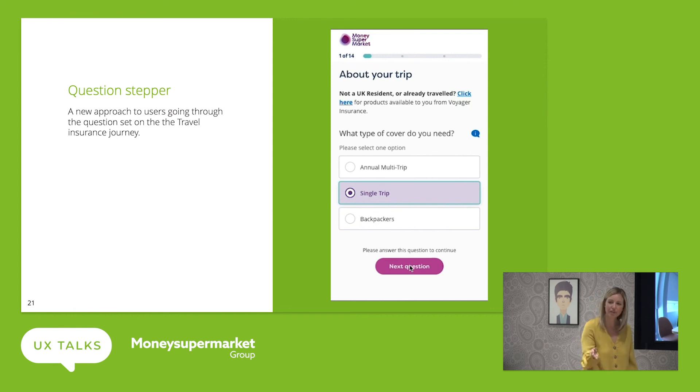Last but not least, the lovely Jade designed a question stepper — a fantastic idea where we can actually start processing information one question at a time. It enables the user to look at one question before they move on to the next one. It helps them clarify what they're doing, helps them take time to read it. They're not thinking about how many questions they've got to answer — it's one at a time. It provides that bit of clarity around how they can really digest information in a shorter snippet of time.